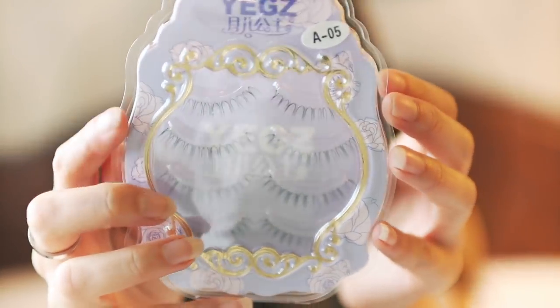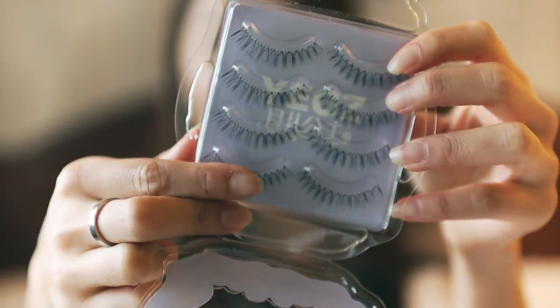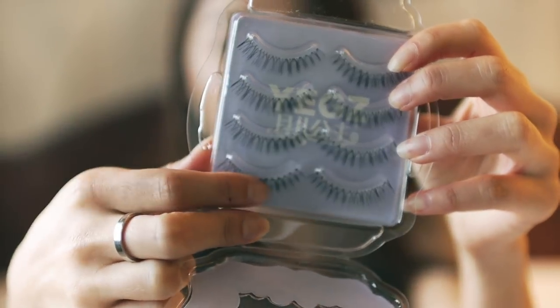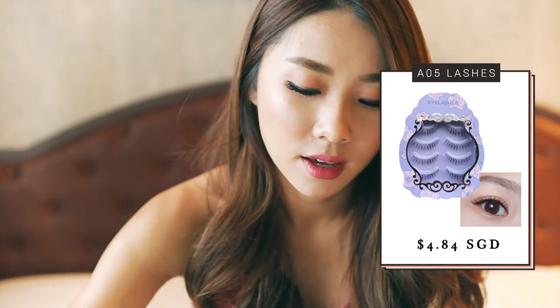Mish Blooming costs about four dollars a pair. I found these and the packaging is almost exactly the same. This is style A05 — the quality is pretty good, it's very soft, though it does look a little bit plasticky with slight glossiness compared to the real ones. But overall it's a very close dupe — about five dollars for four pairs, so around one dollar a pair, which is four times cheaper than Mish Blooming.